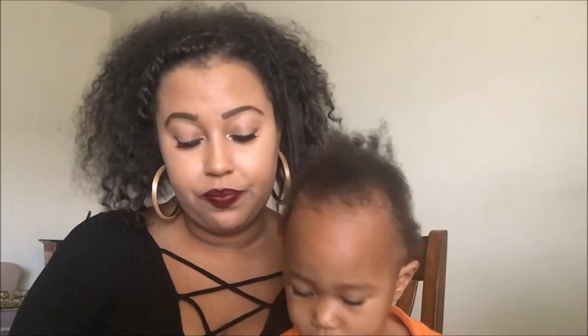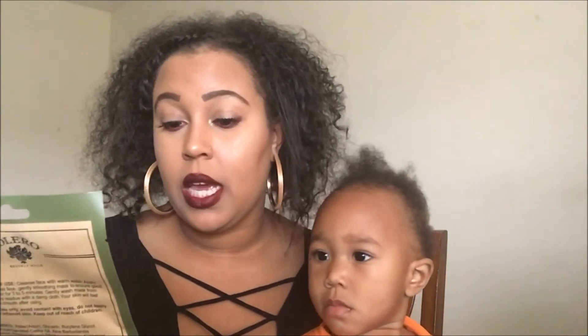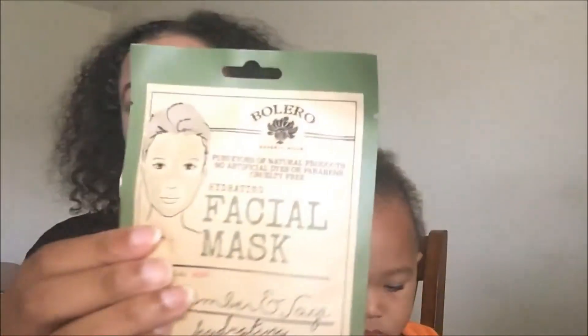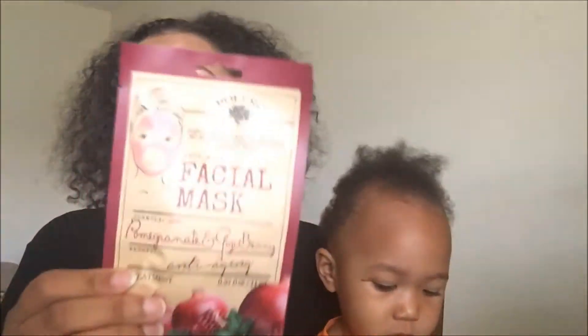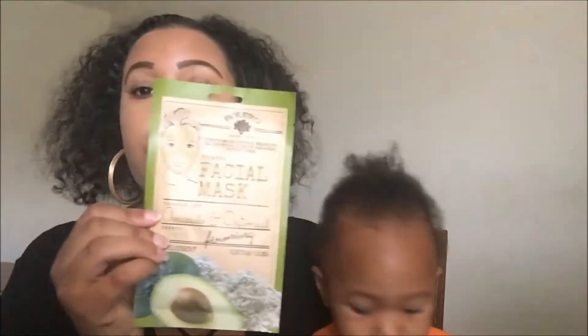They also had Bolero face masks. I got one in cucumber and sage — it's a hydrating sheet mask — and one in pomegranate and goji berry, which is anti-aging. The last one I picked up is a firming mask in avocado and oatmeal.